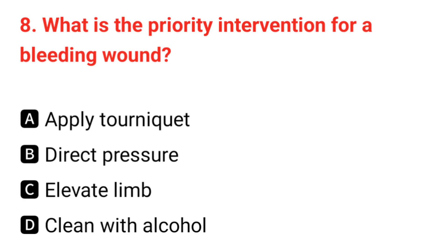Q8. What is the priority intervention for a bleeding wound? The correct answer is B: direct pressure.